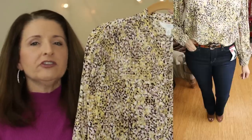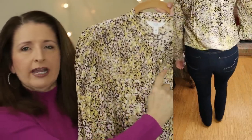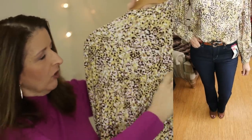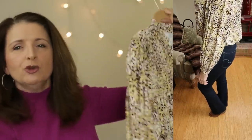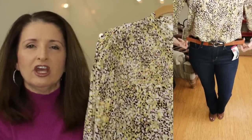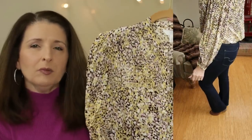I'm sure you can see this better in the try-ons, but the smocking ends right about here and then it just drapes away. It is a very relaxed fit. There's also a seam right here and a little bit of pin tucking. You can definitely wear this out. I like to put in just a little bit of a front tuck to define the waist. I think these blouses are really cute and they are probably going to be hitting your local Walmart very soon.